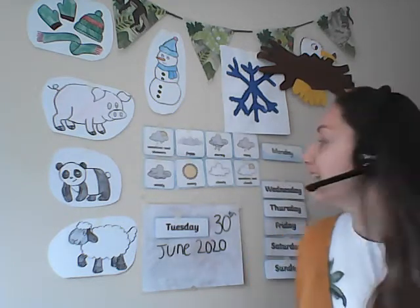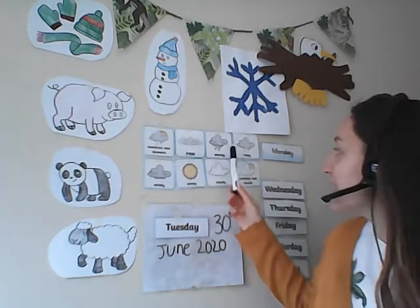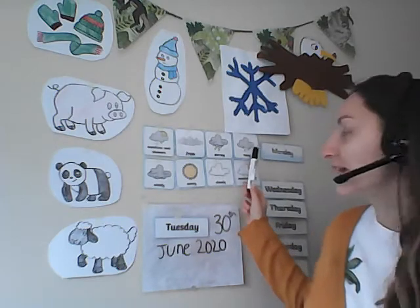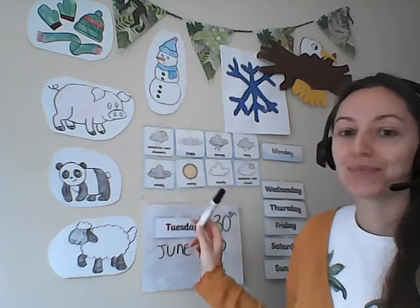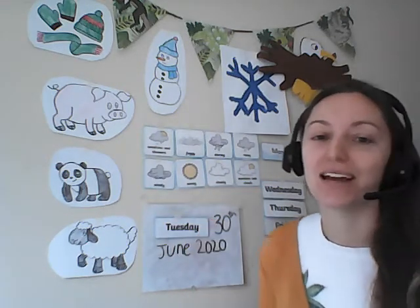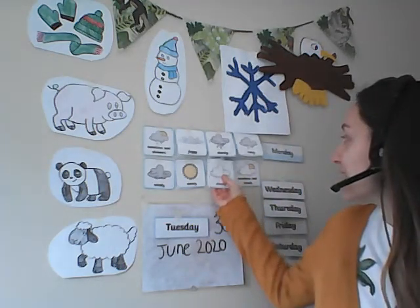Can you have a look outside and tell me what's the weather like where you are today? Is it foggy? Or perhaps it is stormy? Or is it rainy? Or perhaps it's a windy day? Or maybe it's sunny. What's the weather like where you are? Well, here where I am today, it is cloudy. It is cloudy today.